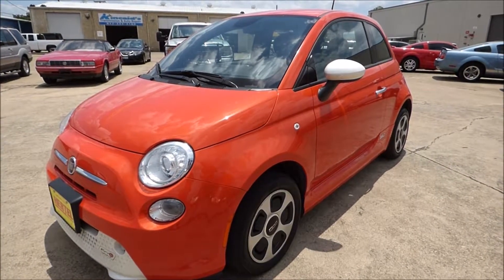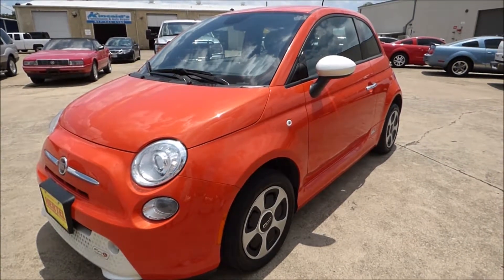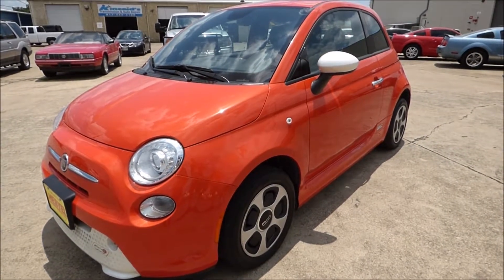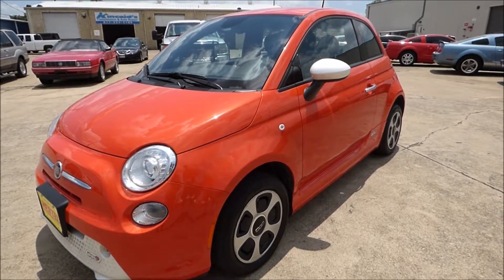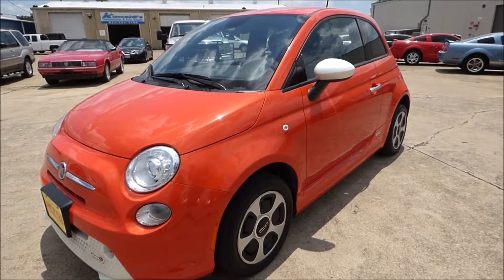All of our lives we've driven cars that require putting gasoline in them, changing the oil, changing the transmission fluid, looking after the brake fluid. Imagine owning a car where you don't have to do any of those things. You never have to put gas in it, you never have to put oil in it, you never have to worry about the transmission fluid. It's basically a non-maintenance car.